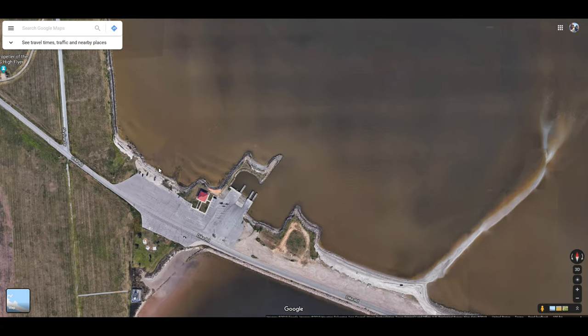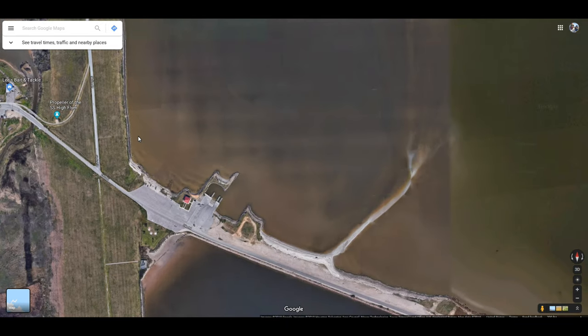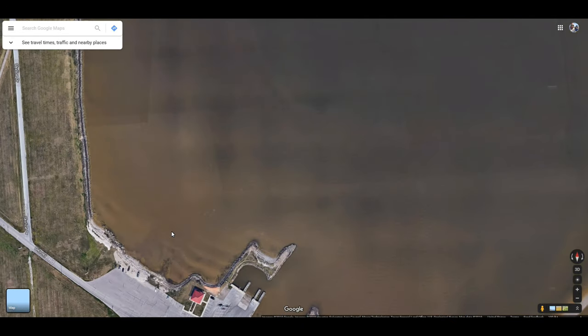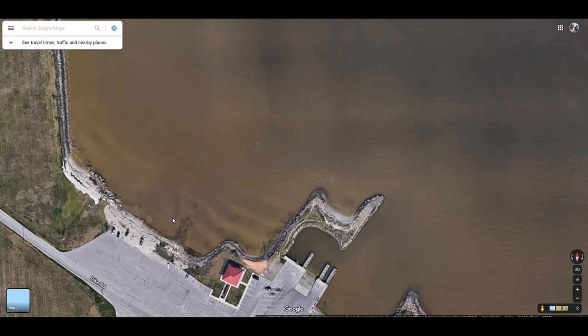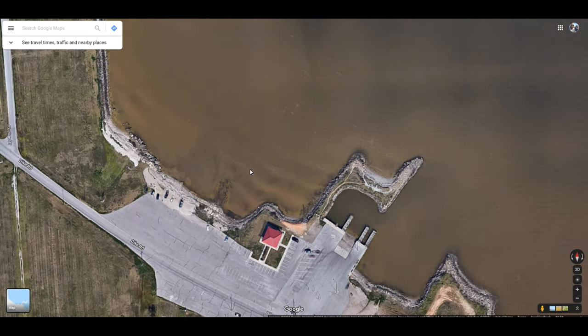Another good wade fishing or kayak fishing spot is along this north side right here. You have these rocks all along this area. Just be safe and be careful — you could have some rogue waves that come in from some of those larger vessels going in and out of the channel. But this whole area right here is good to wade.